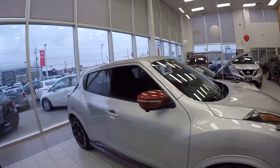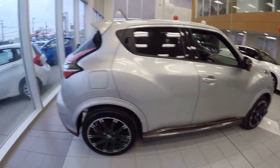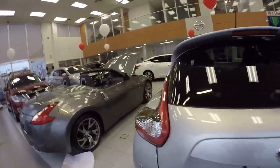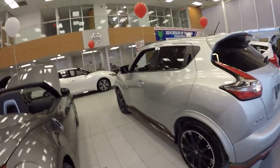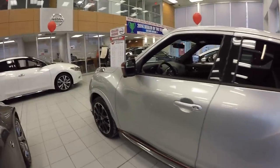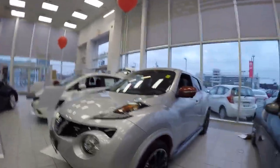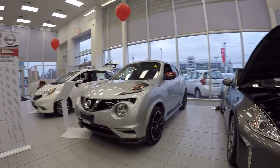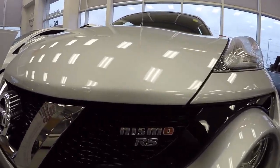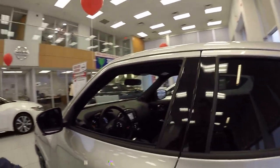Here we are on the Nissan Juke Nismo RS — this is the performance model with an upgraded engine, upgraded brakes, upgraded suspension. You have the larger wheels, the Continental performance tires, suede from the GTR, and it's lowered. It has the full sports package — it's a beast, a rocket ship in the all-wheel drive configuration. We'll do a walkthrough on it.